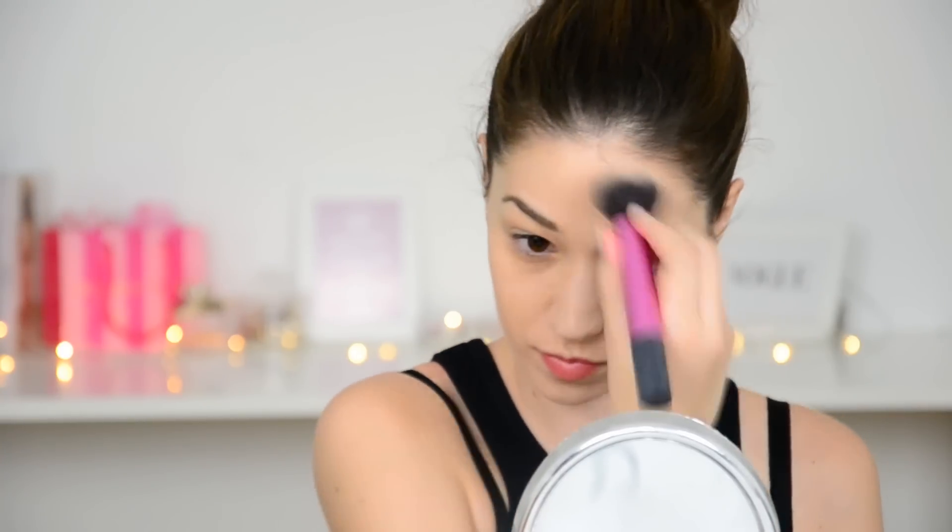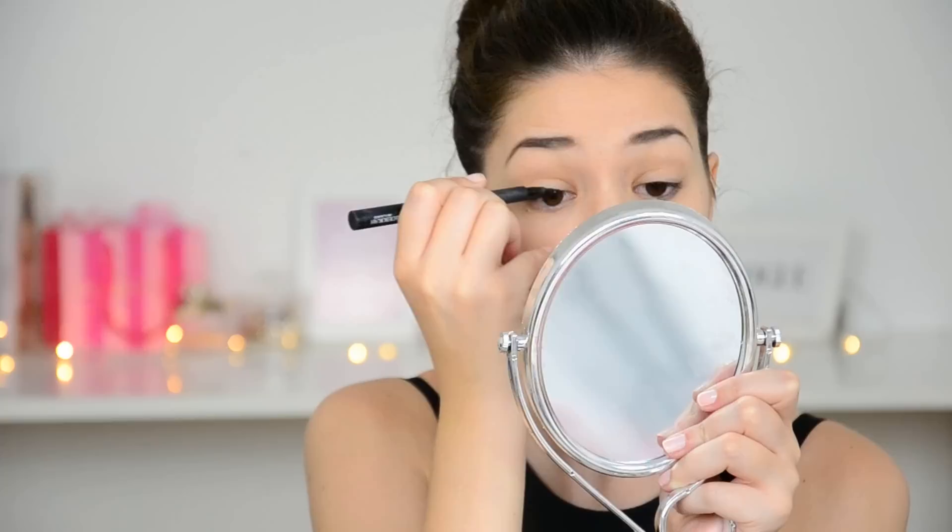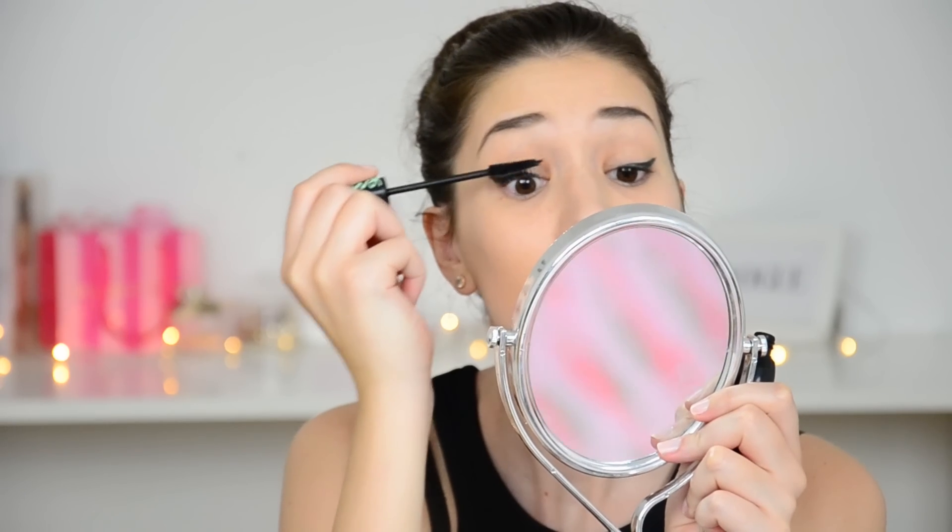Poi fisso tutto con un velo di cipria, concentrandomi soprattutto sulla zona T, e poi uno step che non può mai mancare è ridefinire le sopracciglia. Faccio leggermente un po' di contouring e metto un po' di bronzer perché mi piace avere un effetto di carnagione fresca e in salute anche quando faccio palestra. Negli occhi metto semplicemente un eyeliner in penna di Deborah — rimane fermo anche se sudo — e un po' di mascara solo nella parte sopra, nulla sotto perché sudo di più lì.